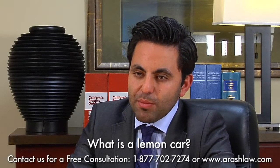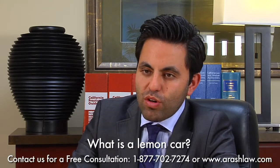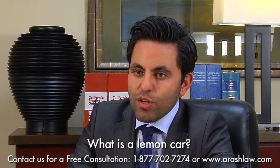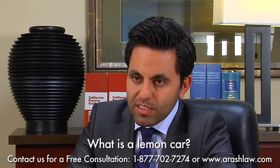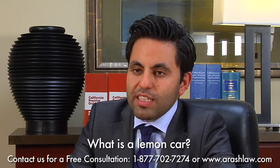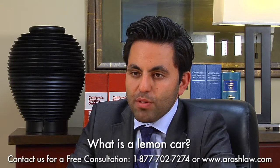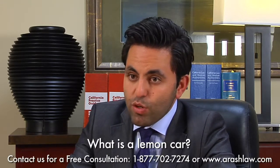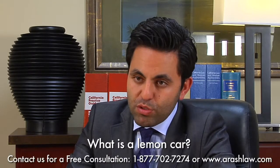I'd like to classify a car that is a lemon into two different categories. First is any new or used car, whether purchased or leased, within the first 18,000 miles or within the first 18 months that has had 30 cumulative days in the repair shop for any variety of different problems. Whichever comes sooner, your car is presumed to be a lemon.